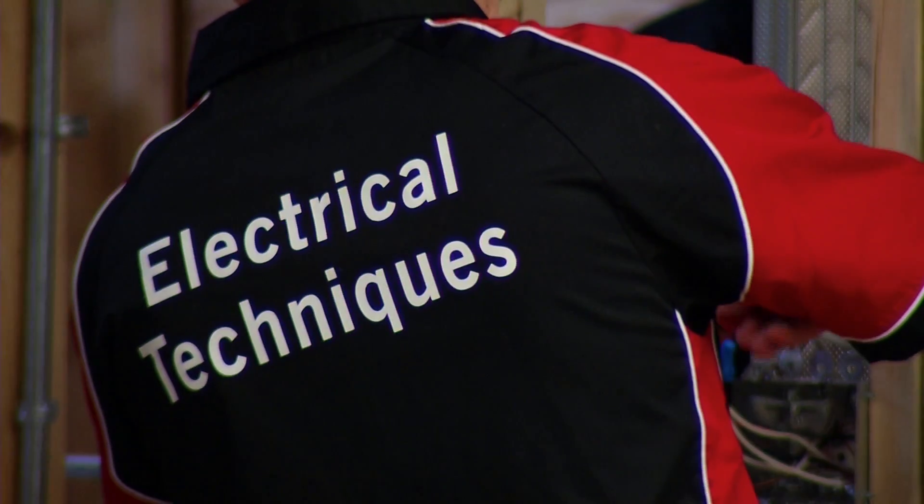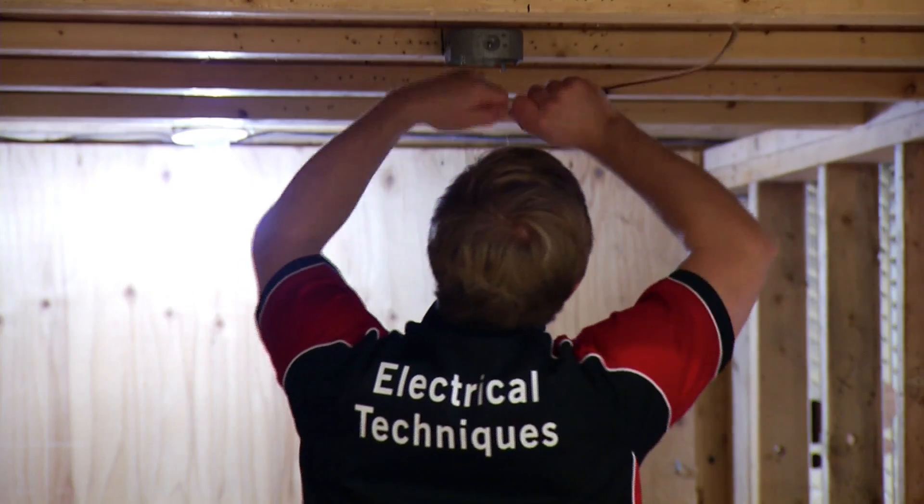The Electrical Techniques Program is a one-year certificate program that gives students hands-on and employability skills.